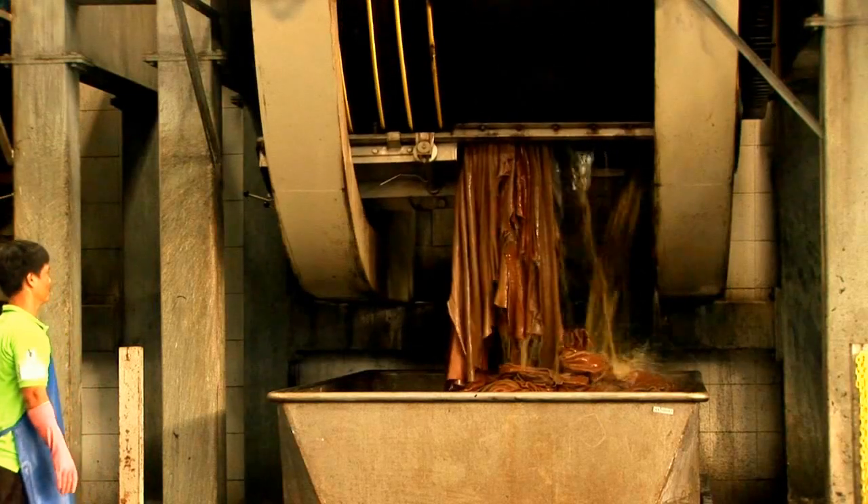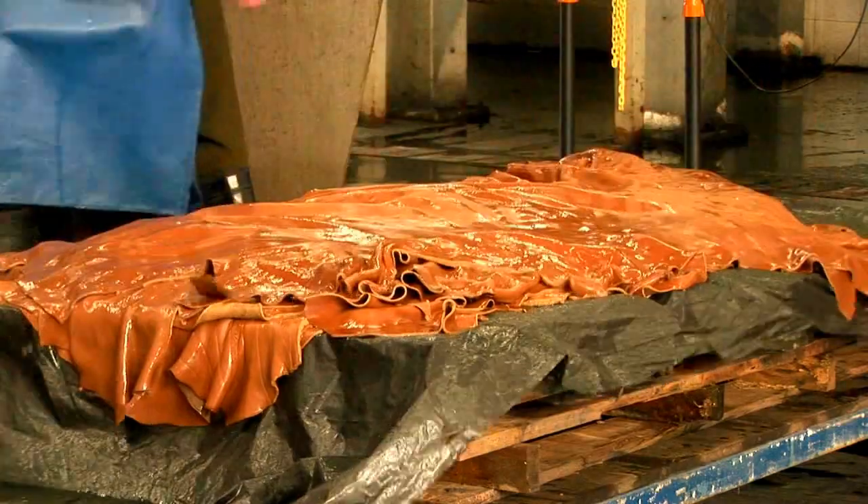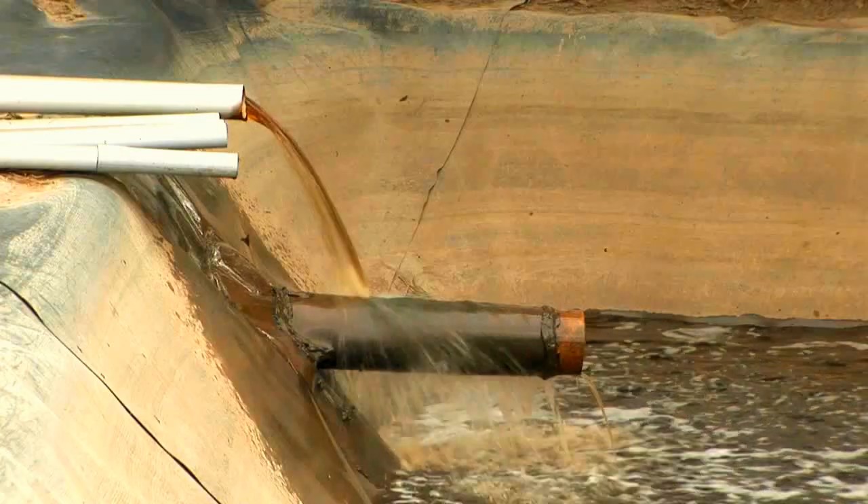Tanning is the making and dyeing of leather. This energy-intensive process usually generates large quantities of contaminated wastewater.